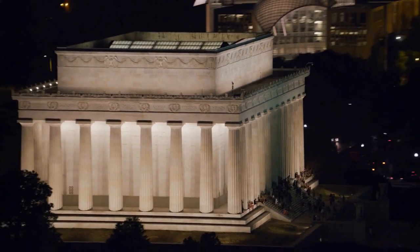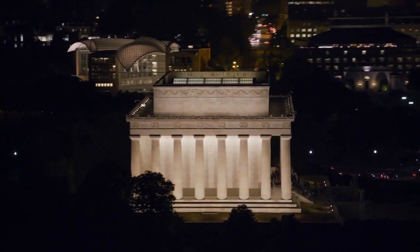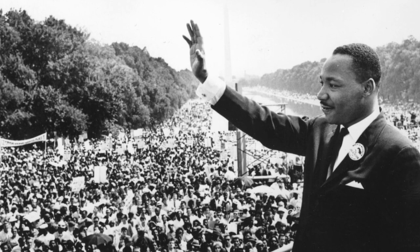One interesting fact about the Lincoln Memorial is that it has been the site of many historic speeches and events over the years. One of the most famous speeches delivered at the memorial was Martin Luther King Jr.'s "I Have a Dream" speech in 1963.